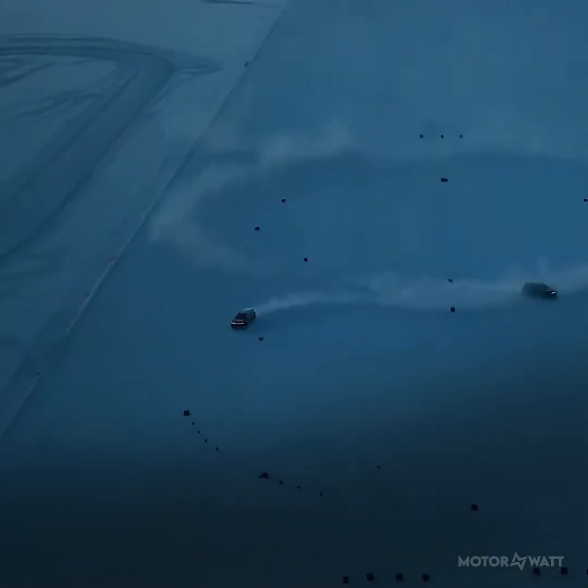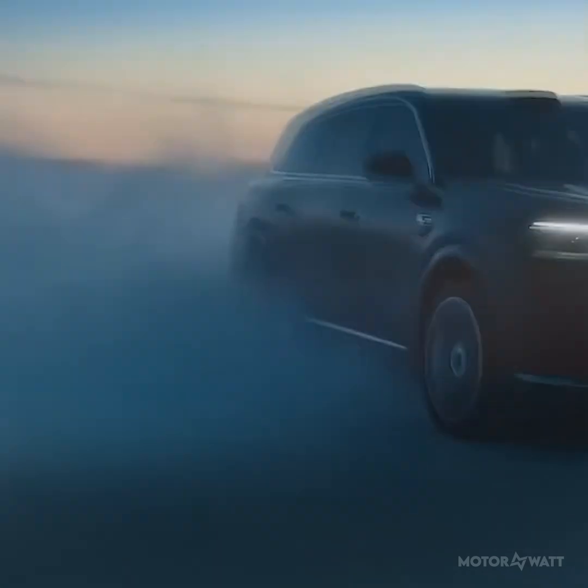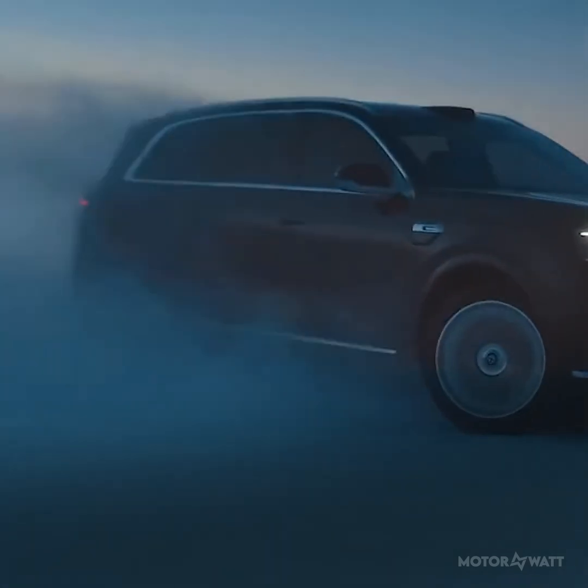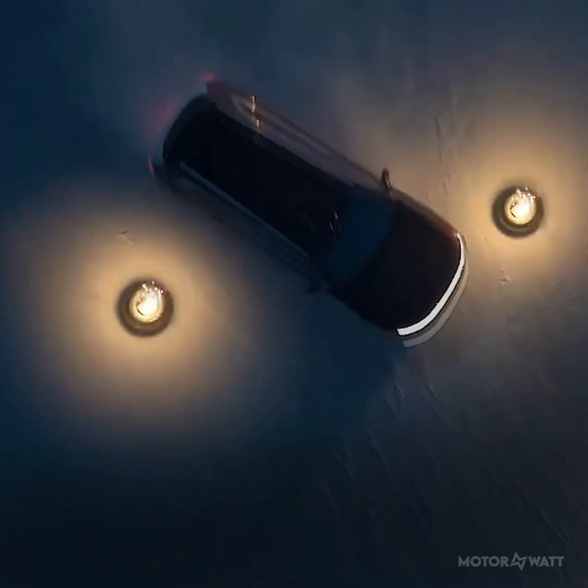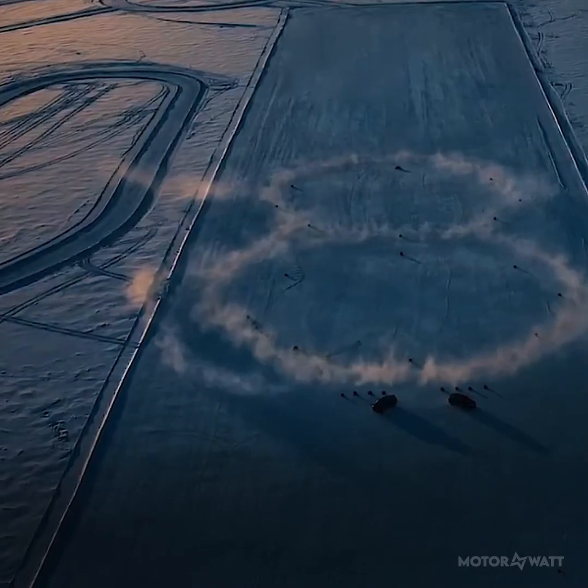Space in the third row is tight for adults but great for kids and short trips. It's also packing Huawei's ADS 4.0, offering Level 2-plus driver assistance — think adaptive cruise, lane keeping, and traffic jam assist. No side lidar, but still competitive.